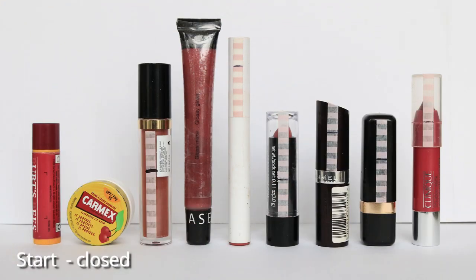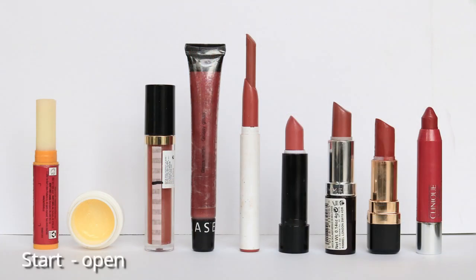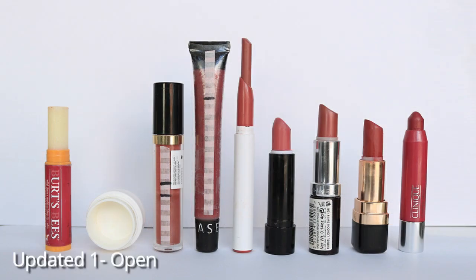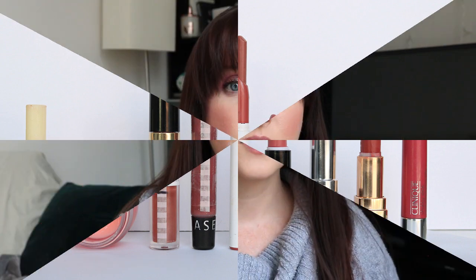We will see. If by the quarterly refresh in two months this isn't going well or I'm not happy with it, then I'll switch it out. So that is my lip balm project pan update number one for 2021.